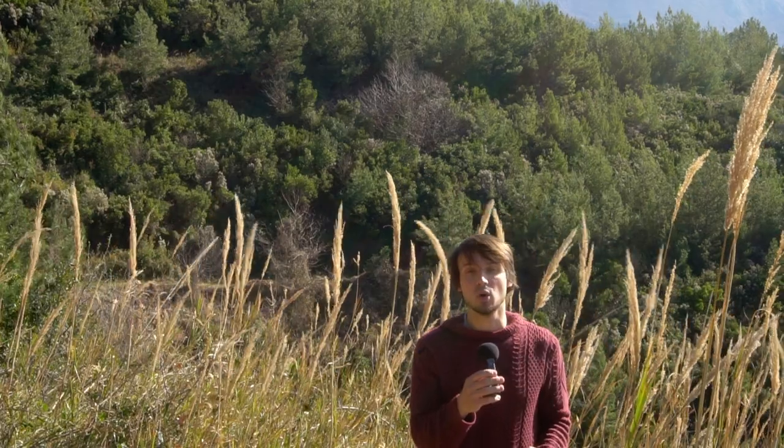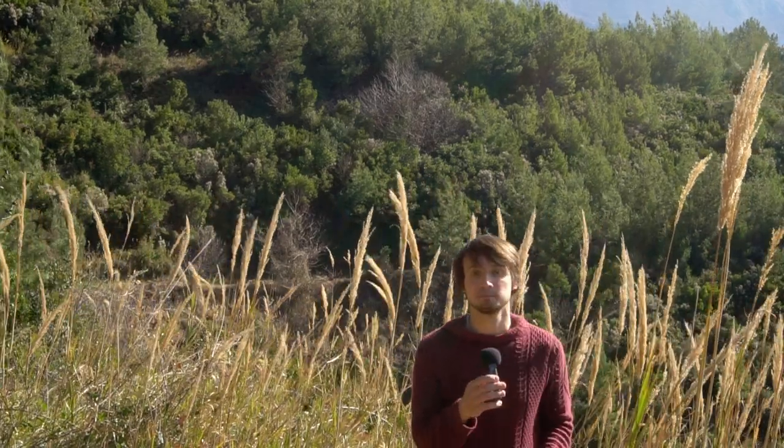Number 3: One day you're building an image slider, and the next day you're an accessory to a global enslavement of grandmothers by their vacuum cleaners across the world.